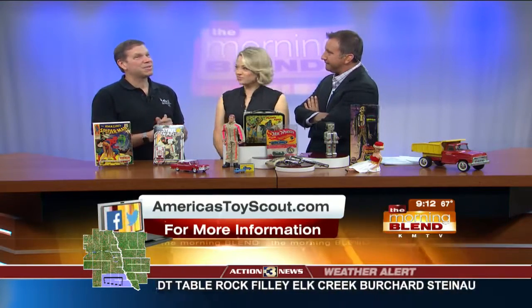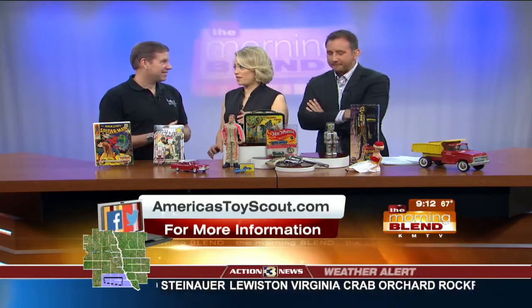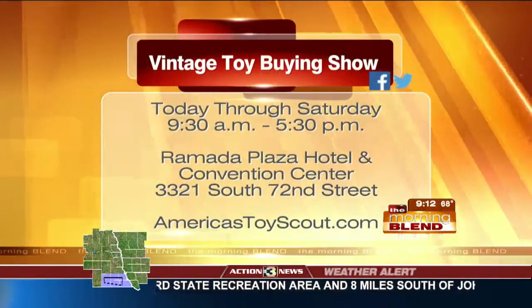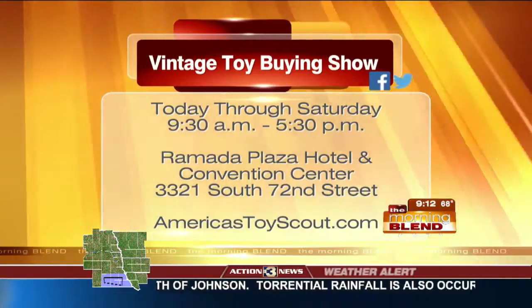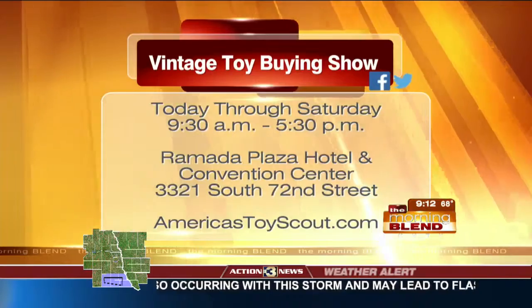How many were there? About 200 of them. We want to make sure our viewers know — whether it's garbage bags full of Star Wars memorabilia, lunch boxes, Barbies, whatever you have at home — you'll be in Omaha through Saturday. You'll be at the Renata Plaza there at 72nd Street.